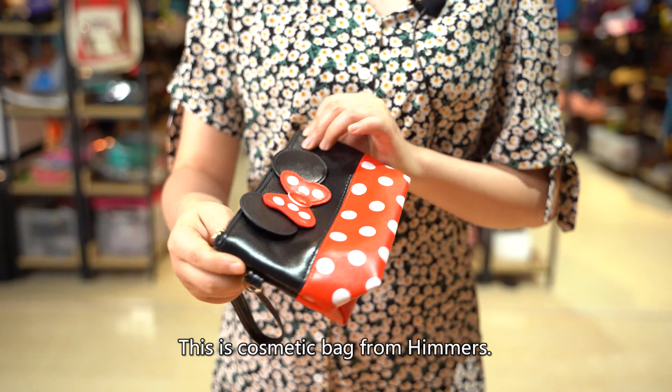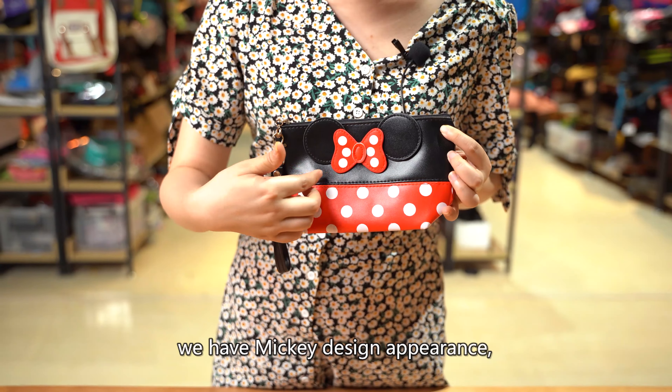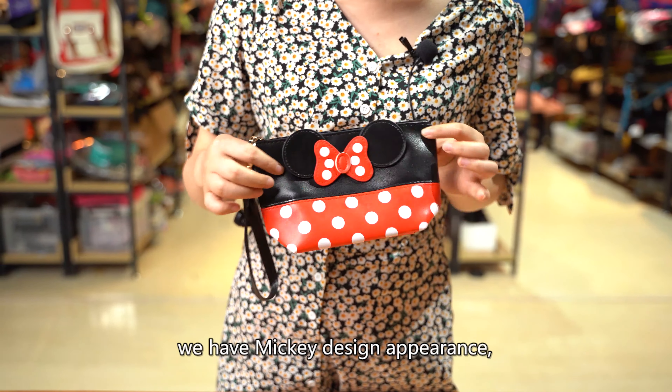This is a cosmetic bag from Himmars. We have the Miki design — the appearance is very cute and suitable for women, made from PU material.